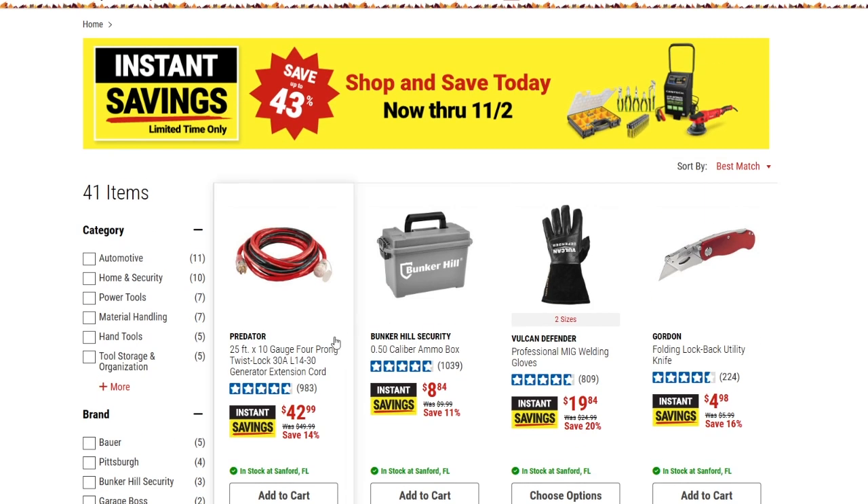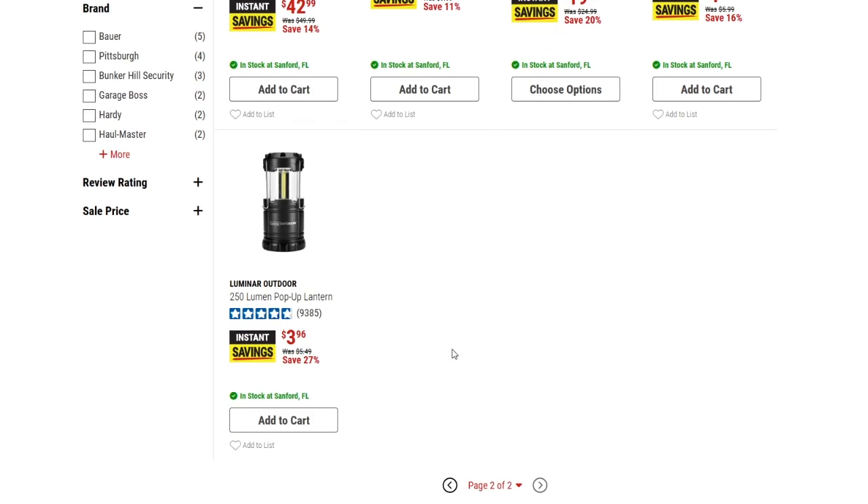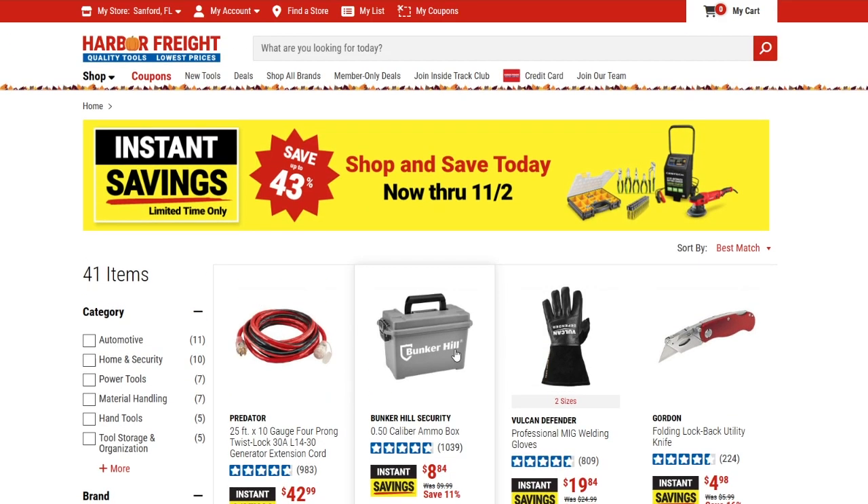On the last page: the Predator 25-foot by 10-gauge four-prong twist lock 30-amp generator extension cord is down to $42.99 from $49.99 — 14% off. The Bunker Hill Security plastic ammo box is down to $8.84, 11% off. There are MIG welding gloves down to $19.84, 20% off. A folding lock-back utility knife is down to $4.98. And the 250-lumen pop-up lantern was $5.49, now down to $3.96.